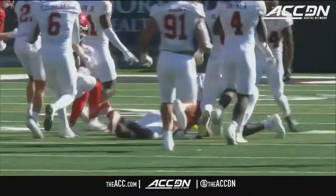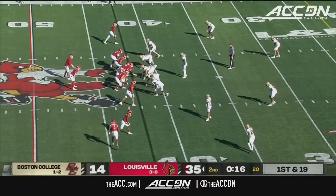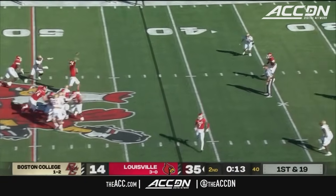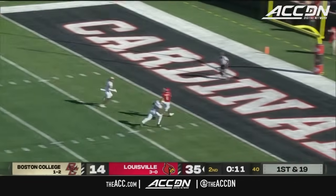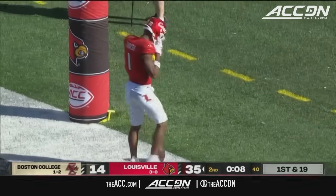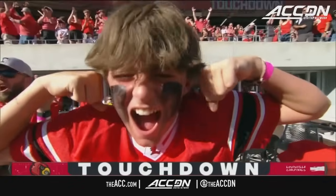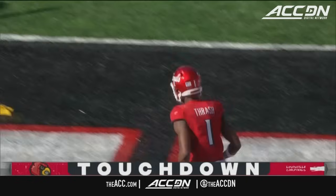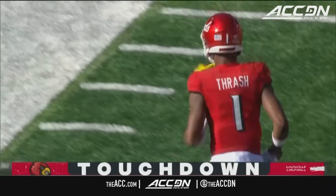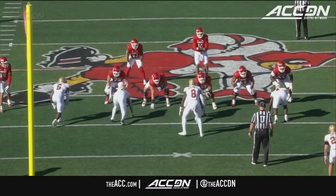Jack Plummer takes the snap and hands it off to Jawar Jordan. Coleman in motion — Plummer, with time, clean pocket, fires well down the field — he's got Thrash — touchdown! Jamari Thrash. We were just talking about how they hadn't gone to him for a big play — they dial it up. A 42-yard pitch and catch from Plummer to Thrash for the touchdown. Jamari Thrash just uses his speed and takes care of business.